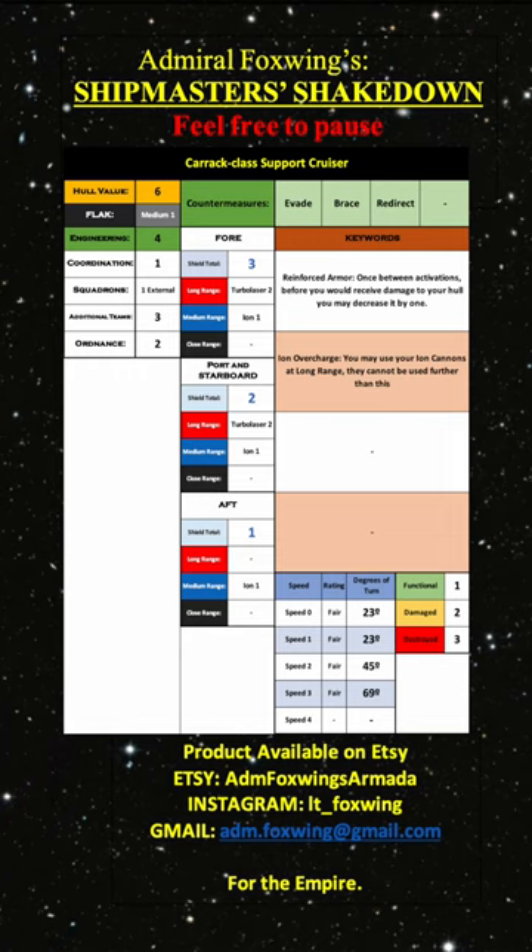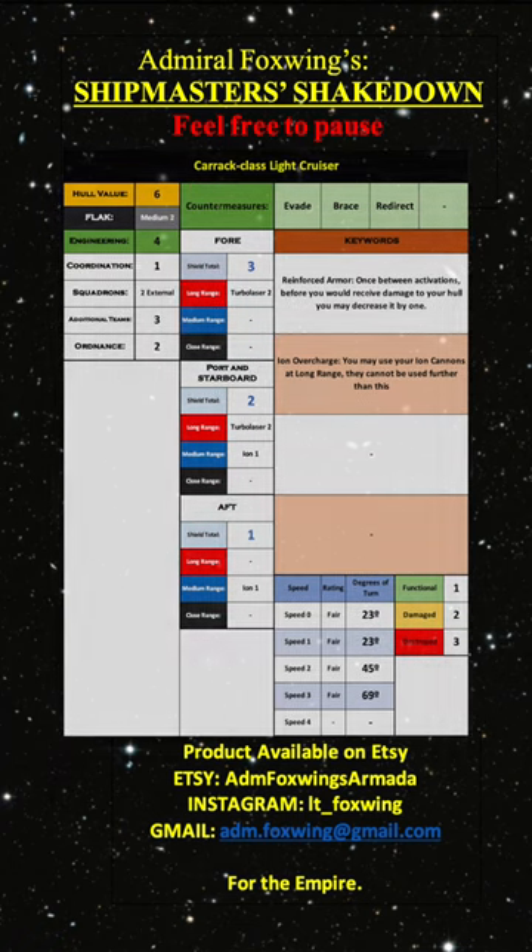Where the light cruiser has a flak of medium 2, the support variant loses a flak value to add 1 ion to its 4. When facing these, keep in mind they have also been known to be used by Scum and Villainy, who use their great maneuvering just as well as any core world crony.